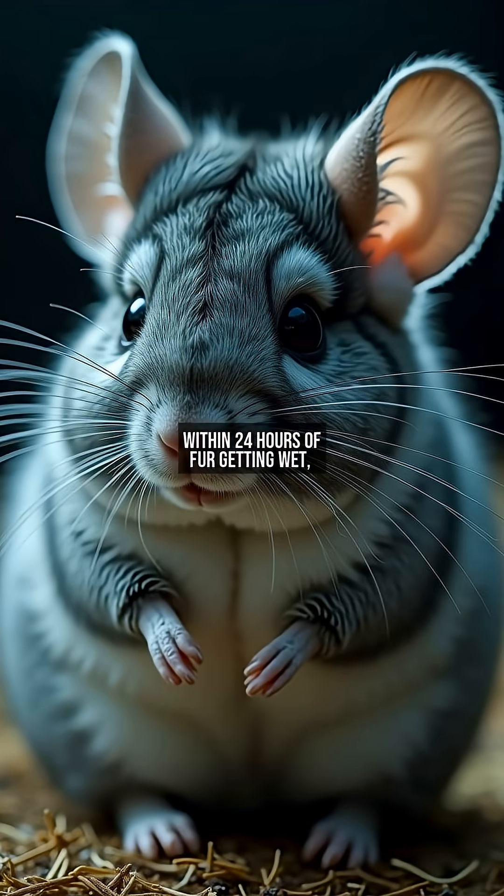Within 24 hours of fur getting wet, mold begins its attack. The chinchilla may appear completely normal while fungi penetrate its skin and lungs.